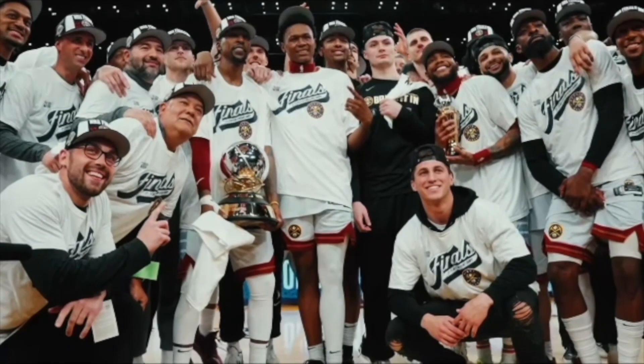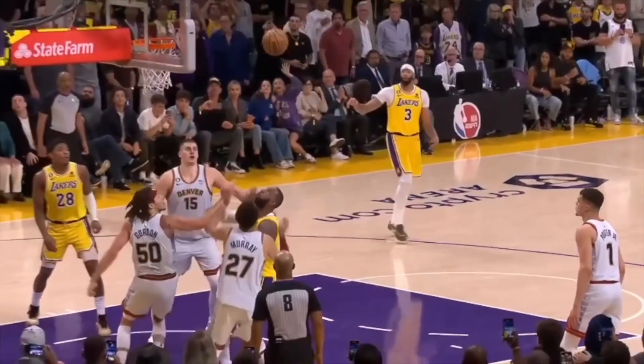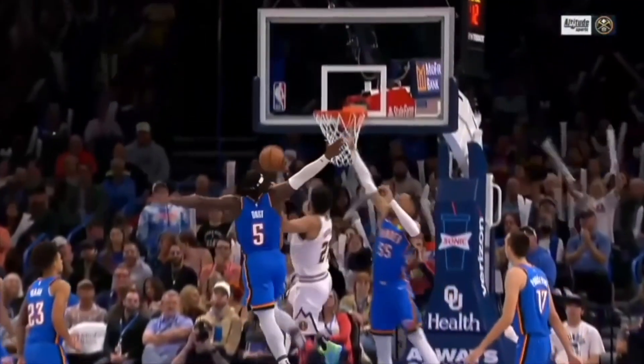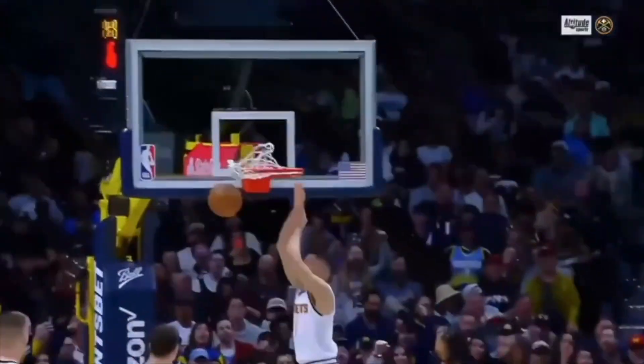It finally happened — the Denver Nuggets have reached their first ever NBA Finals. After years of failure with the same core, mostly due to injury, they finally got over the hump and earned themselves a chance at the Larry O'B. Everybody knows about Nikola Jokic's greatness and Jamal Murray's lethal scoring ability. The role players even garner recognition, such as Michael Porter Jr., Kentavious Caldwell-Pope, and Aaron Gordon.